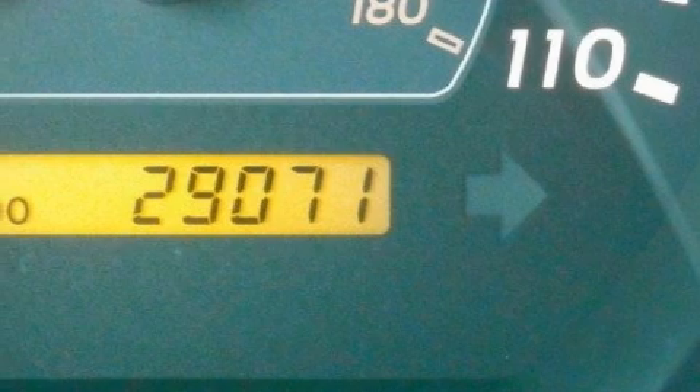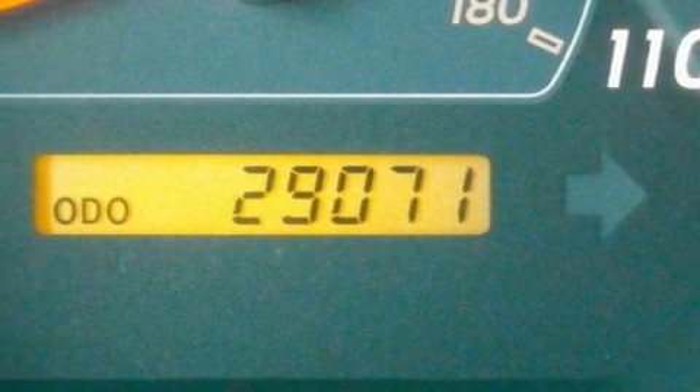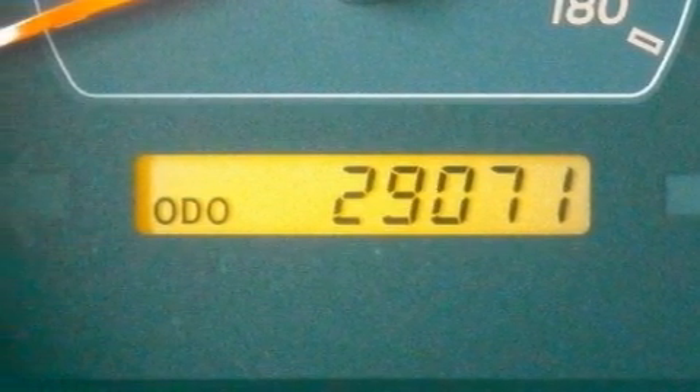This SUV has had only one owner, and it qualifies for the Carfax buyback guarantee. This SUV won't last long at this price. Call and arrange a test drive now.